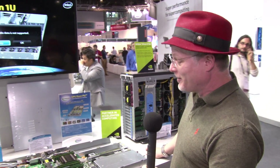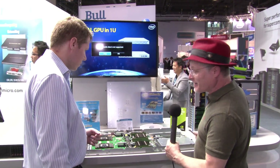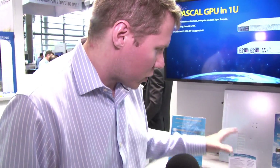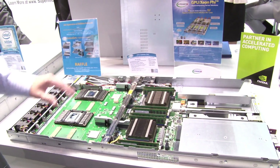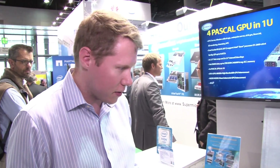NV-Link gives you better bandwidth into the GPU — you can feed the beast, as it were. You're able to do that with Broadwell as the compute node, served out with these accelerators. I thought you had to go to OpenPOWER if you wanted NV-Link, but that's not the case at all. Not at all — we're leveraging the same platform as the 1U 4-GPU system, and just putting the SXM modules in the front on this board.